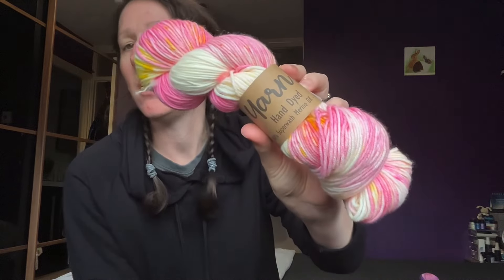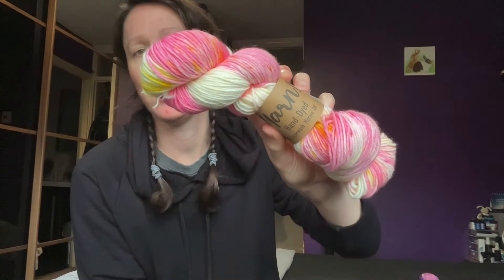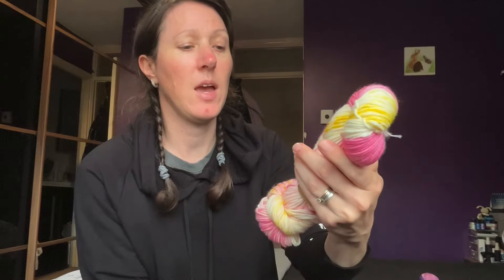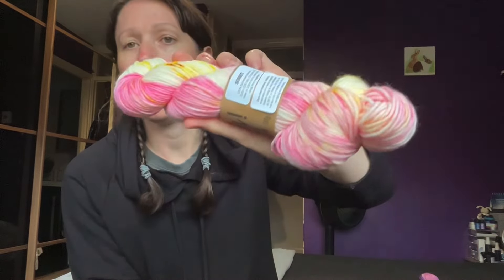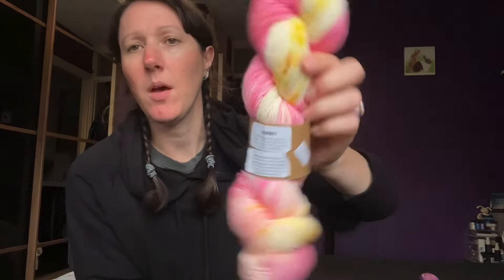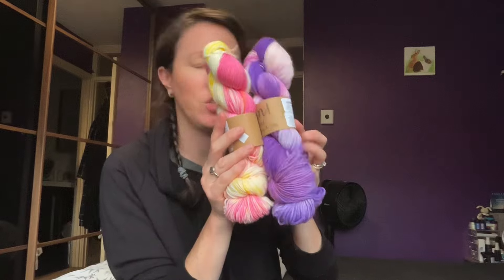I also purchased this one called Sorbet, which is really nice — again superwash merino DK. So those are the two hand-dye skeins I purchased.